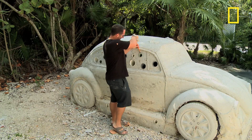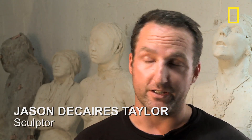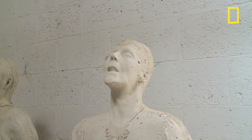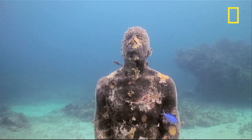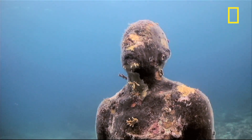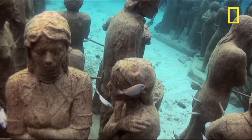Jason DeCaires Taylor is trying to help in a novel way — through art. The sculptures are actually designed to become artificial reef units. The cement structure you see behind me is actually a special type of marine-grade cement that's engineered to attract corals. Corals adhere to it, they grow, they make different formations. That in turn encourages fish and other marine life.